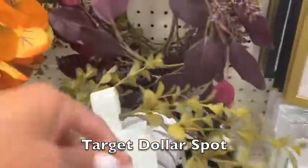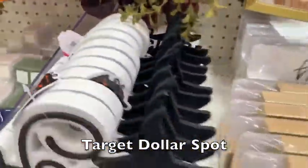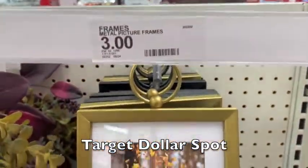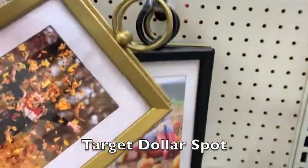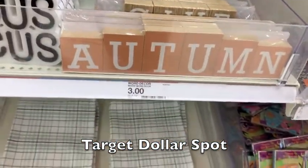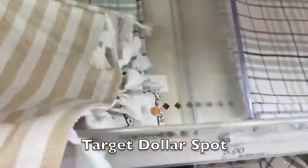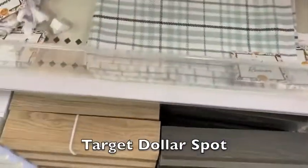I loved all of the greenery they had and the cute little signs, and then you're going to see the picture frames. These were so cute and adorable — I just love the little ringlet on top, the black color, and that matted gold. So great in a living room or family room to display your special pictures. Then they had a ton of signs and these were actually runners. They are great for just five dollars.